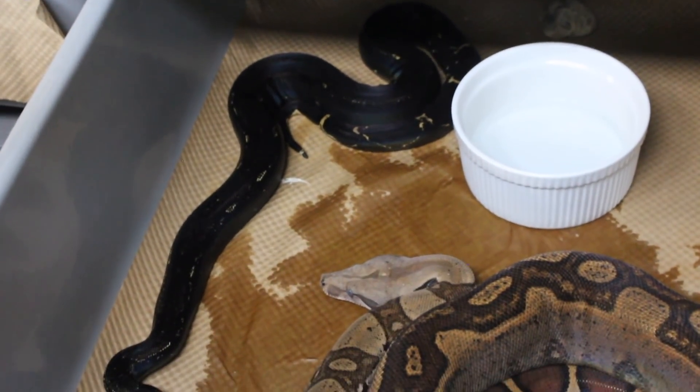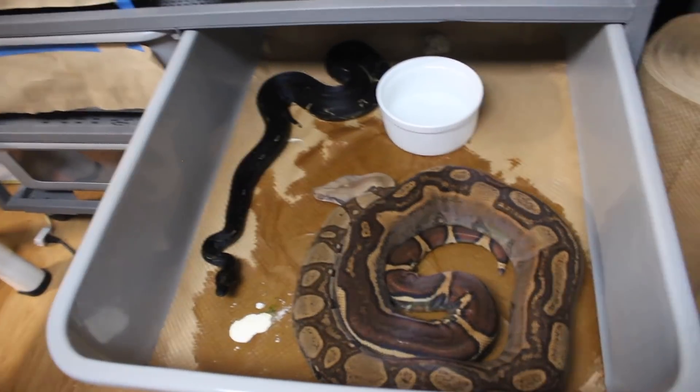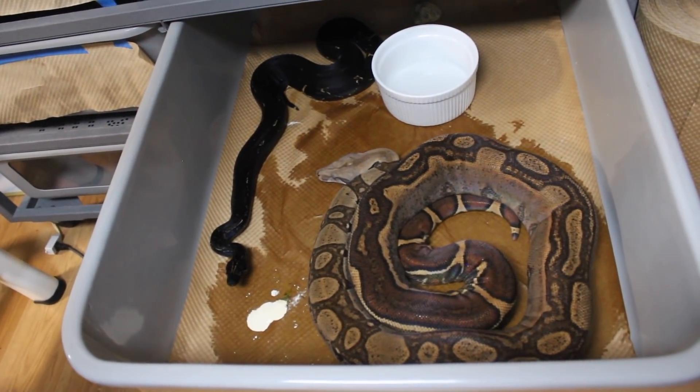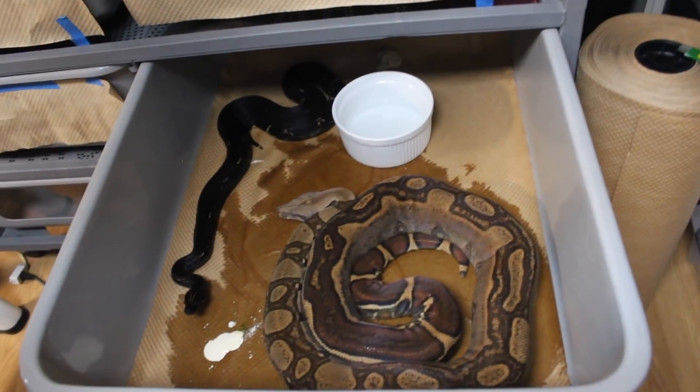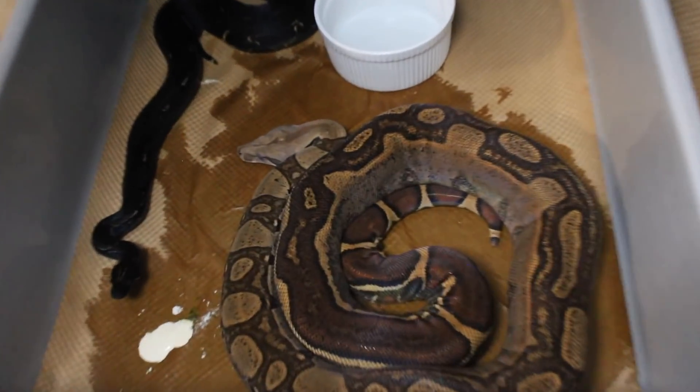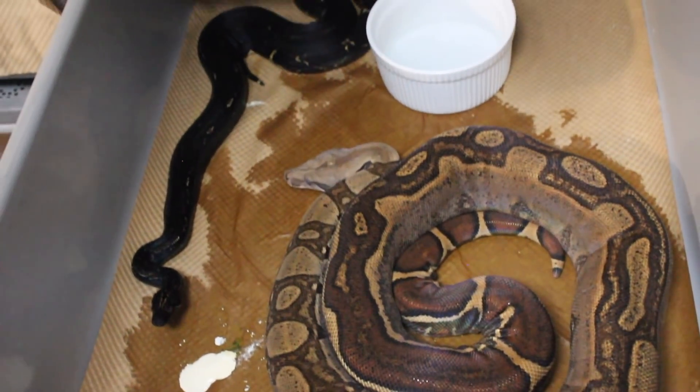I literally cleaned everybody yesterday, and then I cleaned three snakes this morning that pooped since yesterday, and this already happened once I put the males in. She's in shed, and this is the first time I put him in with her. I literally put him in less than an hour ago, so I'm not expecting much, but I figured I'd show you the pairs.